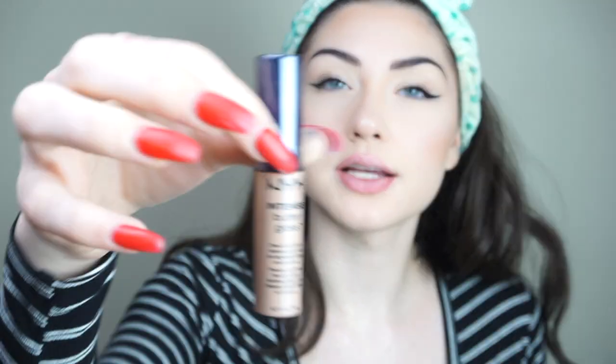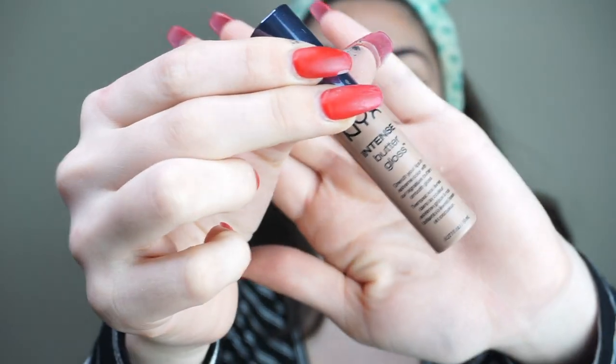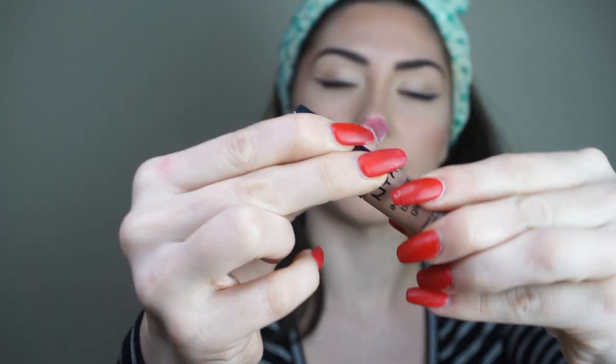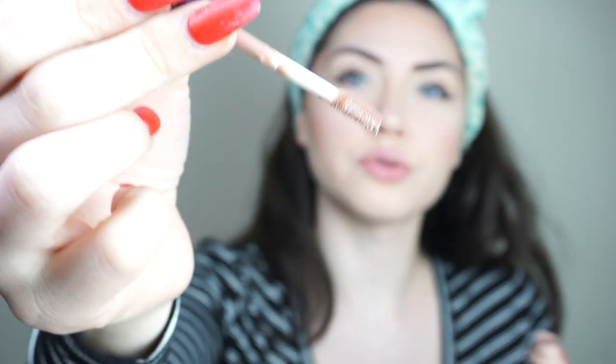I'm going to use my Intense Butter Gloss from NYX. This is an awesome gloss, I love it so freaking much. It's really just a true nude but it's so pretty.